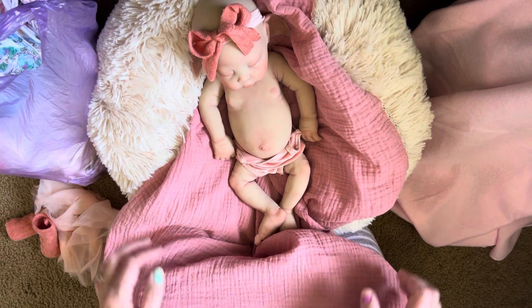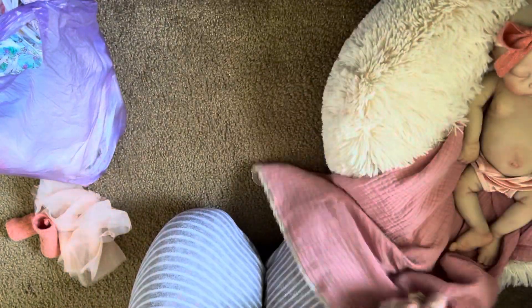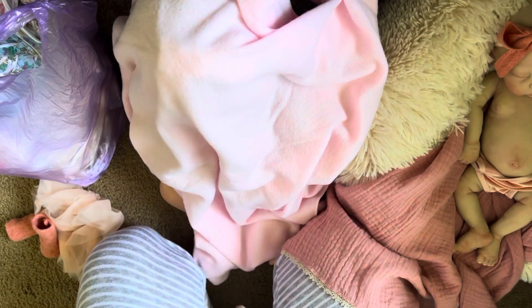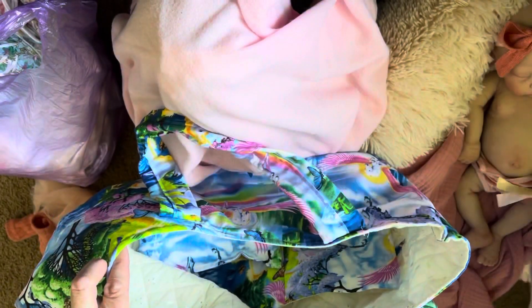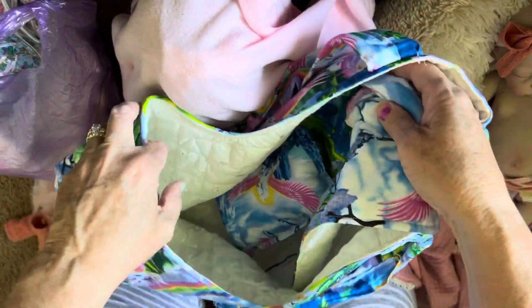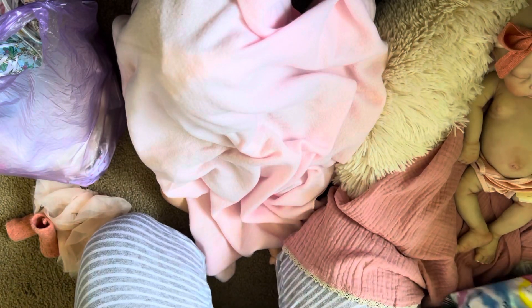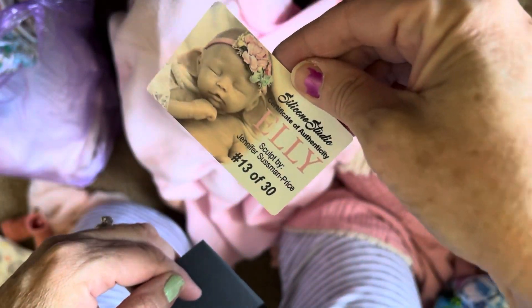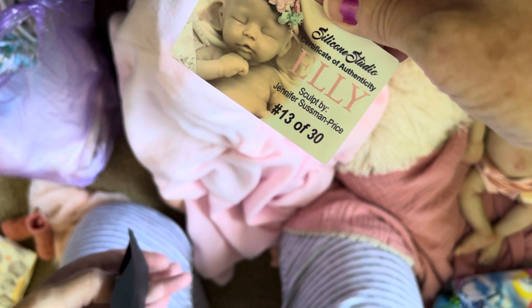Let me move her over. In class we got these bags — she got a mushroom, a matching pillow, and blanket. All came with her, plus her outfit, plus her certificate of authenticity. Miss Ellie, Silicone Studios, certificate of authenticity — sculpted by Jennifer Sussman Price.